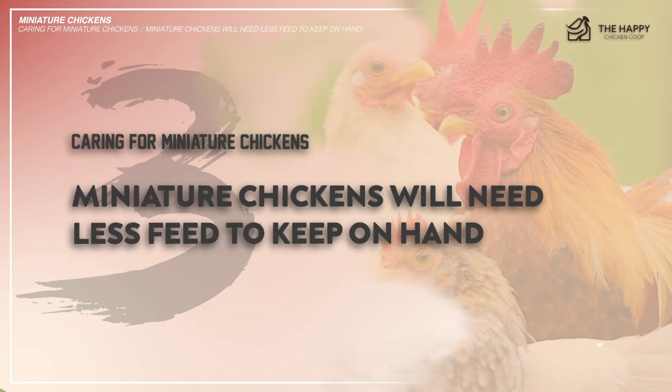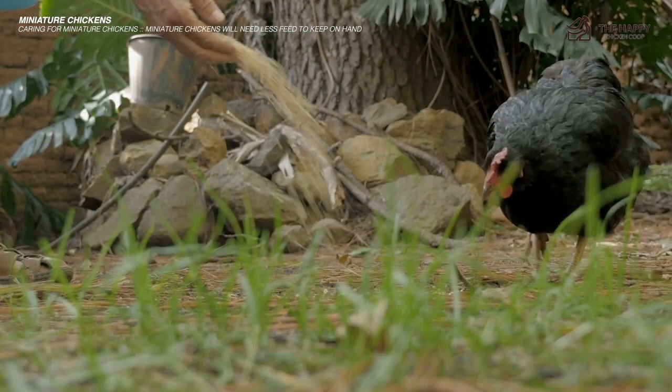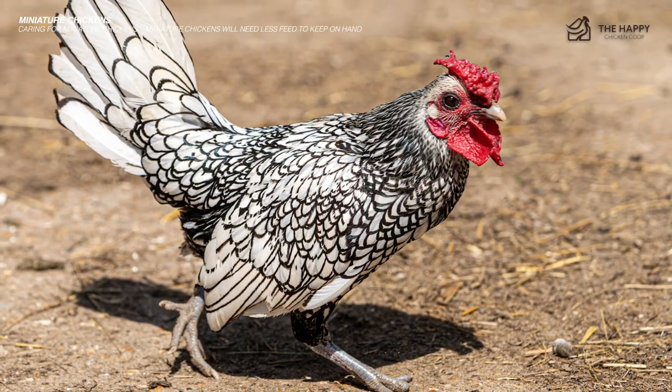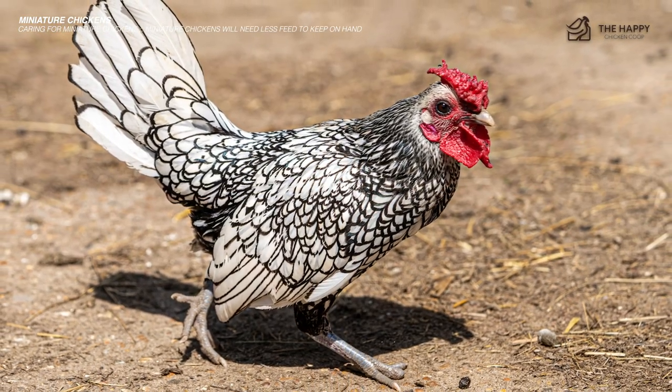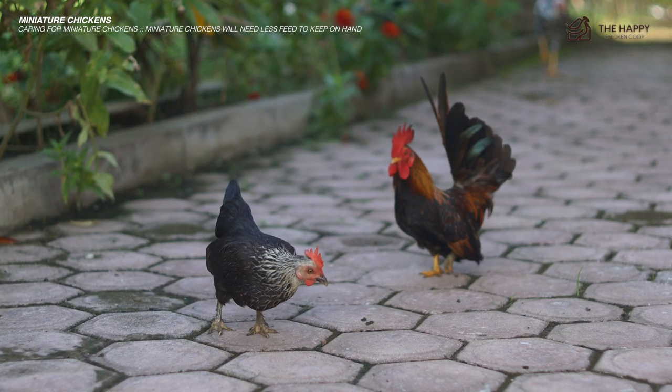Number three: miniature chickens will need less feed. This is actually one perk of keeping bantams — they will go through less feed compared to the standard-size flock of chickens. It's possible to keep less feed on hand, which in turn will keep predators and pests from entering the coop to eat a stockpile of extra feed.